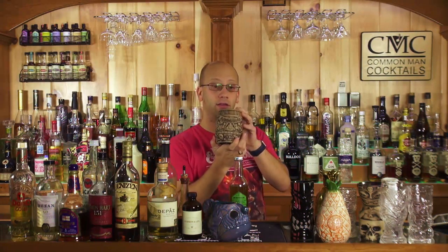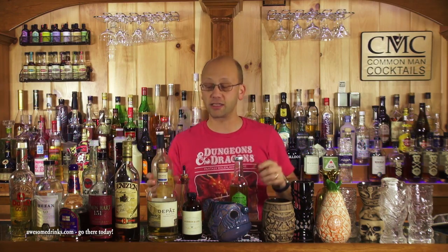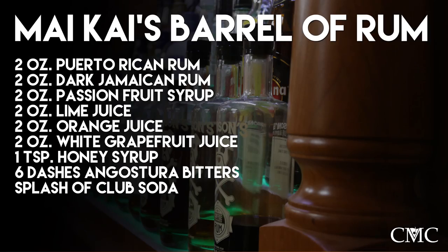Next, Mai Kai's Barrel of Rum. This is two ounces of a bunch of stuff: two ounces of Puerto Rican rum, two ounces of dark Jamaican rum, two ounces of passion fruit syrup, two ounces of lime juice, two ounces of orange juice, two ounces of grapefruit juice, a teaspoon of honey syrup, six dashes of Angostura bitters, and a splash of club soda. Honey syrup is honey mixed with water one-to-one. If you want one ready on demand, Hudson & Lee makes one called Honey Simple Syrup — fantastic stuff.